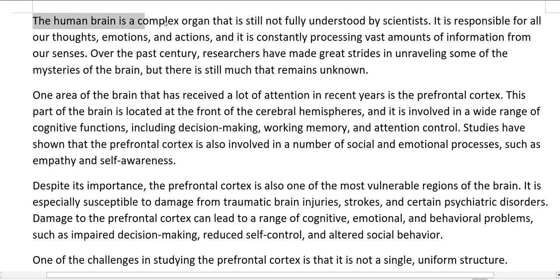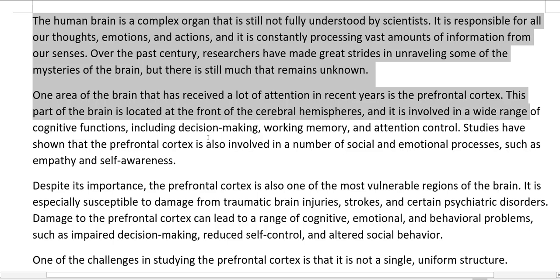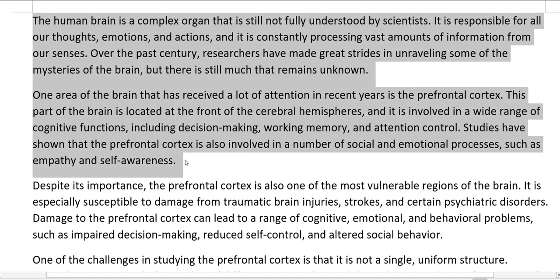The human brain is a complex organ that is still not fully understood by scientists. It is responsible for all our thoughts, emotions, and actions, and it is constantly processing vast amounts of information from our senses. Over the past century, researchers have made great strides in unraveling some of the mysteries of the brain, but there is still much that remains unknown. One area that has received a lot of attention in recent years is the prefrontal cortex, located at the front of the cerebral hemispheres, involved in a wide range of cognitive functions including decision-making, working memory, and attention control. Studies have also shown it is involved in social and emotional processes such as empathy and self-awareness.